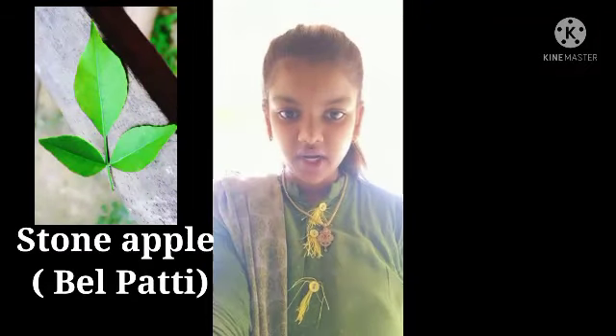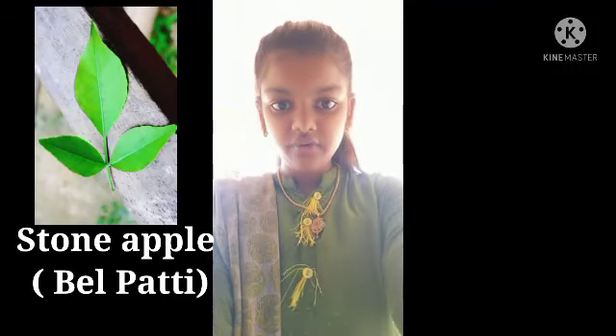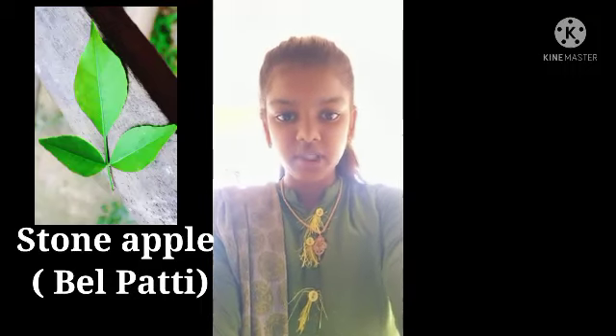Next is Belpati. Its botanical name is Aegle marmelos. Trifoliate leaves are offered to Ganesha and Shiva deities. Offering seven Bel leaves with the 'Om Aputraya Namaha' sloka pleases Ganesha. Belpati also treats various ailments thanks to its therapeutic properties.